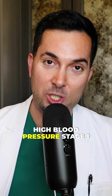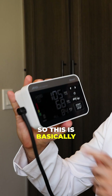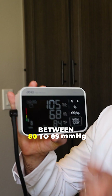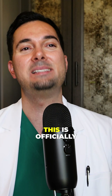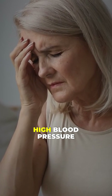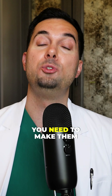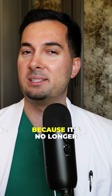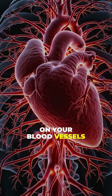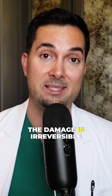Now let's talk about high blood pressure stage one. This needs to be taken seriously. This is basically when our systolic is between 130 to 139, or our diastolic is between 80 to 89. This is officially the hypertension category — hypertension basically just means high blood pressure. If your doctor isn't aware that you're getting these kind of readings at home, you need to make them aware straight away, because it's no longer just a warning — it's actually happening. There's too much pressure on your blood vessels, and that's when with time we get a lot of damage, and sometimes the damage is irreversible.